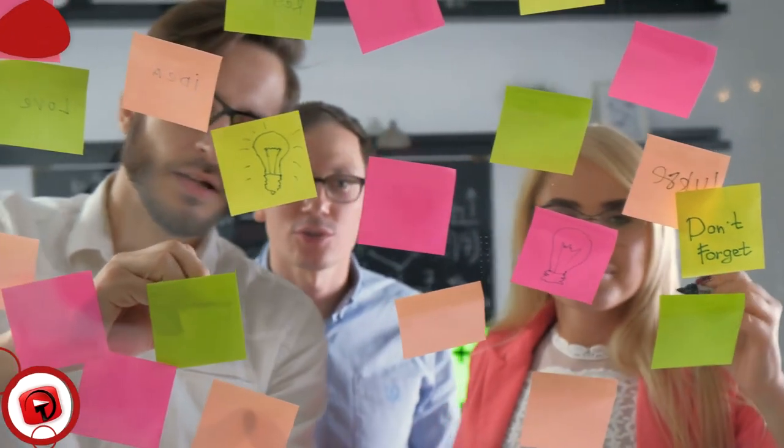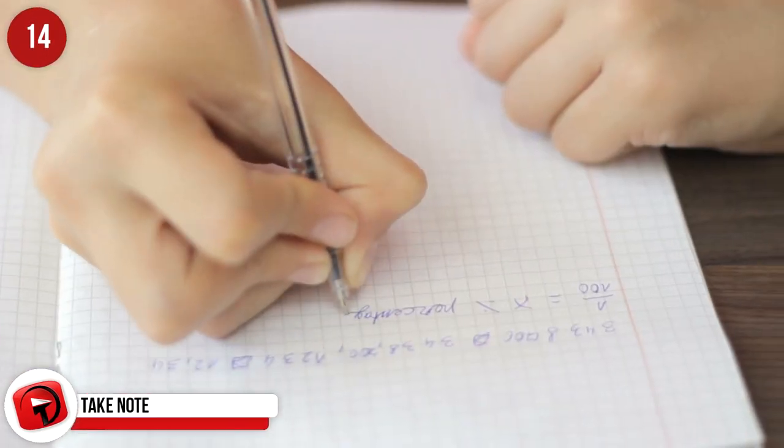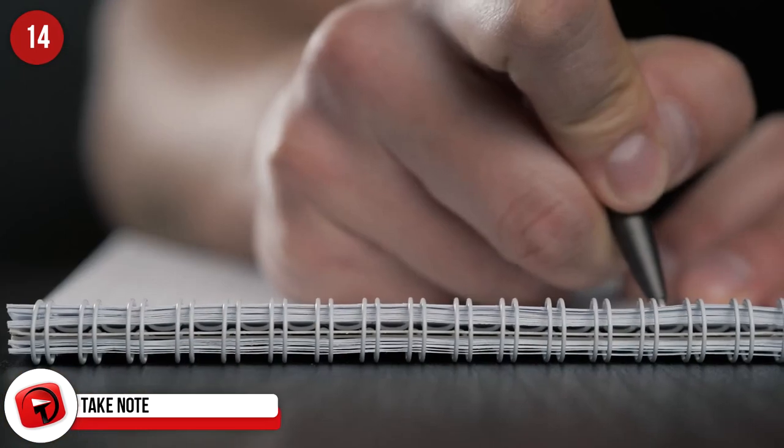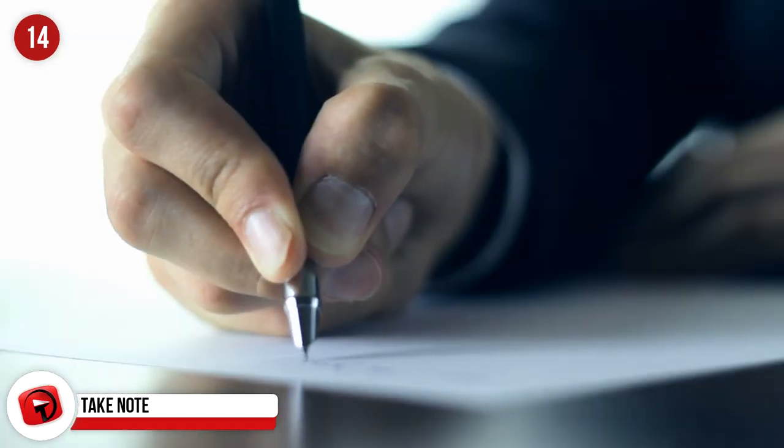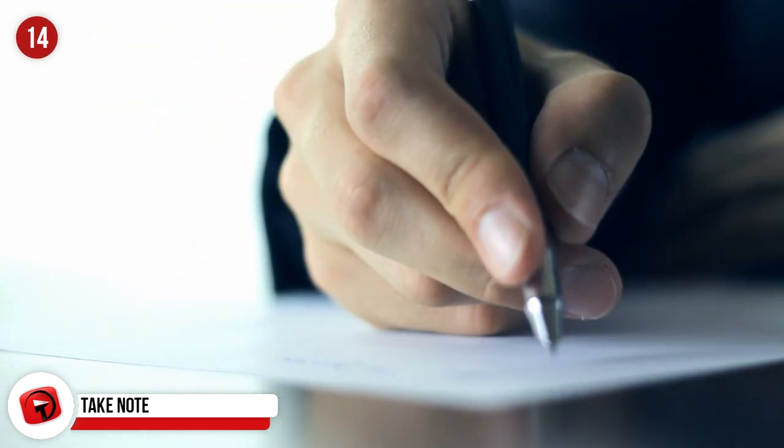Take Note. Always travel with a pen. During international flights, you'll need to fill out customs forms. It's a nightmare being without a pen and trying to borrow one. Make sure you have a couple in your bag to help a fellow passenger out.